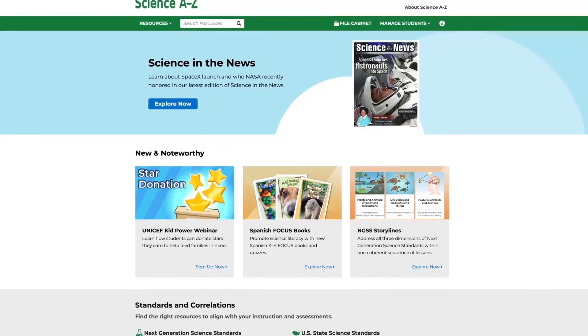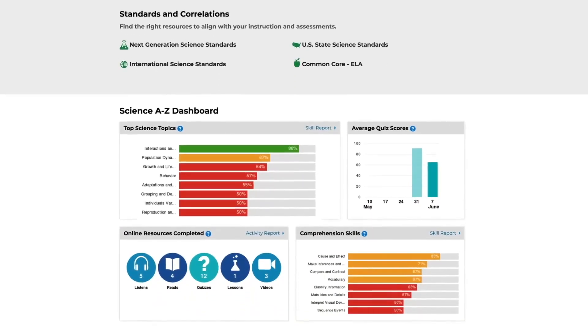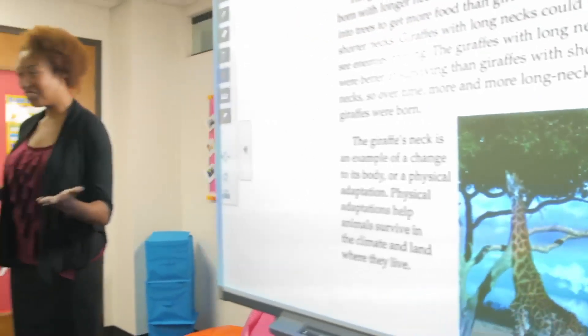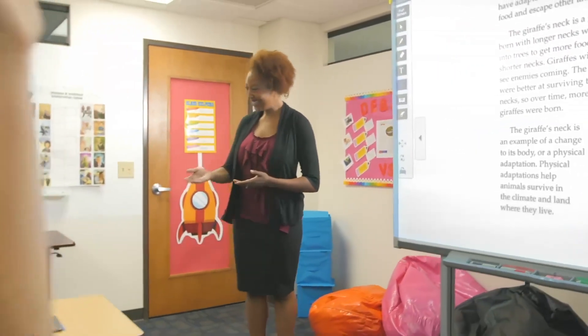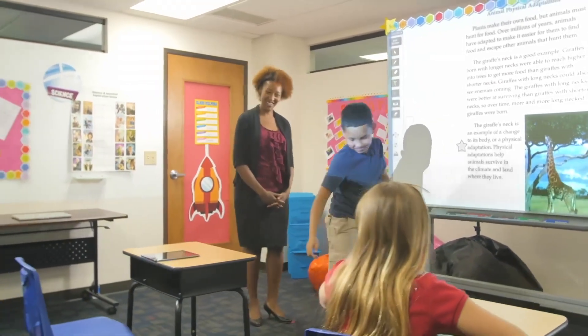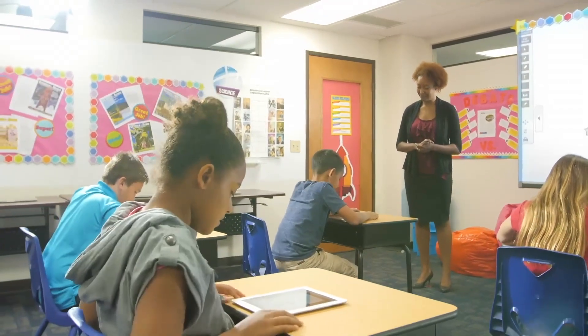Science A-Z is an award-winning K-6 product that delivers thousands of high-quality, affordable resources for students and teachers. Students increase their scientific literacy while also developing key reading skills. This blended approach to science and reading instruction empowers teachers with the tools they need to teach both subjects at once.